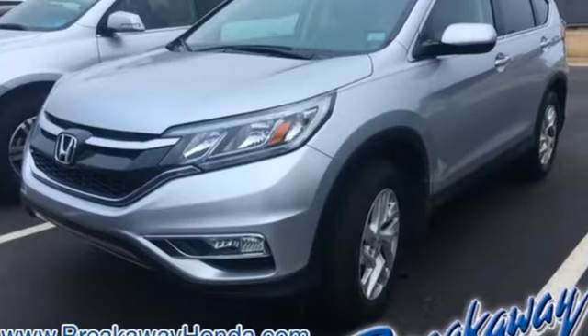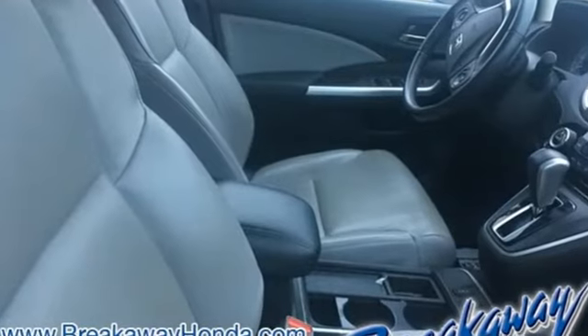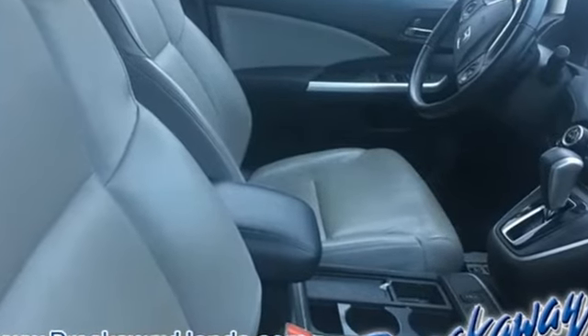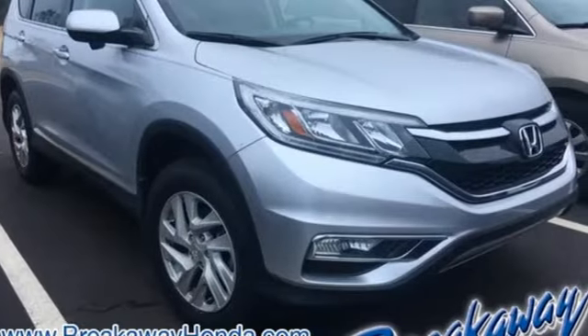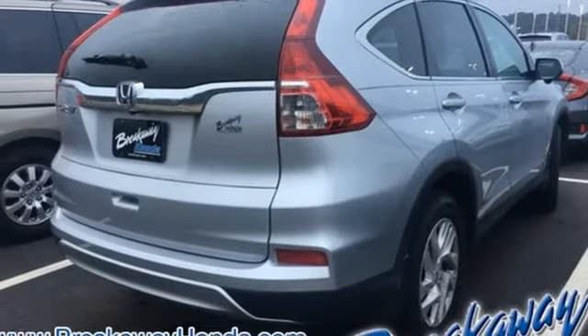Motor Trend explains, the new CR-V is exactly what it needs to be, another hard of market people mover that sells hundreds of thousands of copies to buyers who rank fuel economy and versatility above all else. For that, Honda's nailed it again.